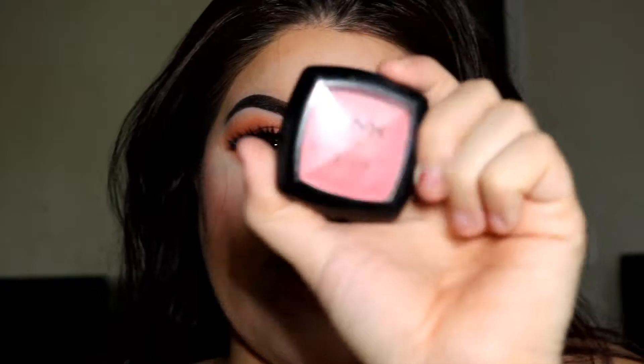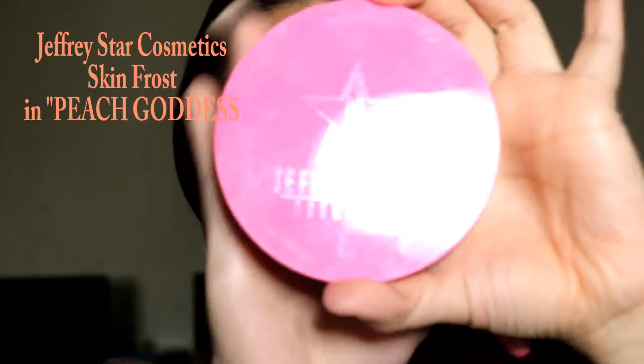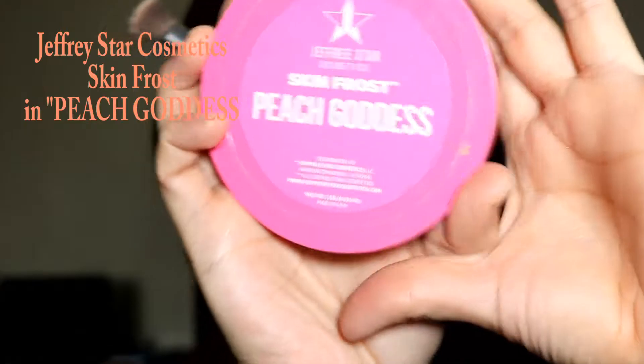Since we're all about peaches, for blush I am using the NYX blush in Peach Peach, and it is a very cute pinky tone blush. For highlighter I'm gonna apply this Skin Frost by Jeffree Star and this one's called Peach Goddess.